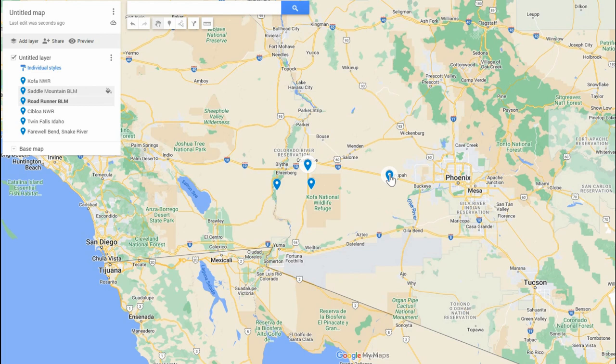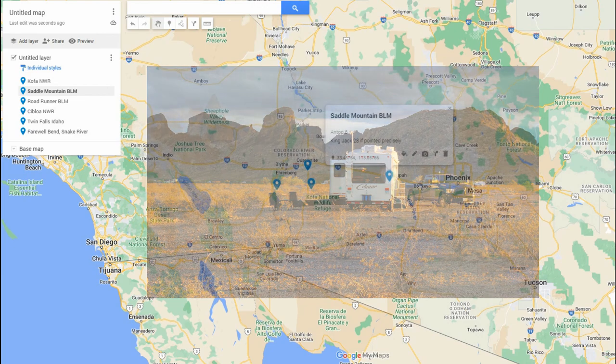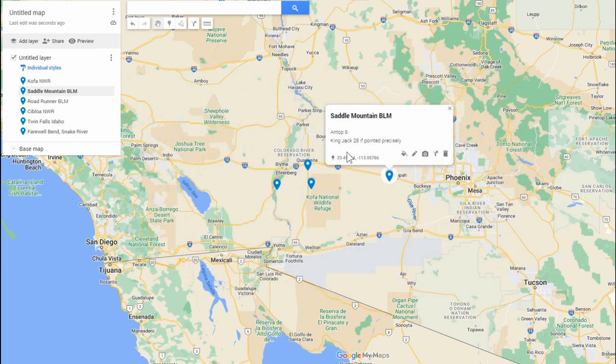Saddle Mountain was a curious one. The Antop brought in six stations, but the King Jack, if I pointed it just precisely, could get 28. I think that's because the camping is near a mountainside — I may have been getting a weird reflection off the mountain that was a very narrow beam, which allowed the King Jack to pick up more stations than the Antop.